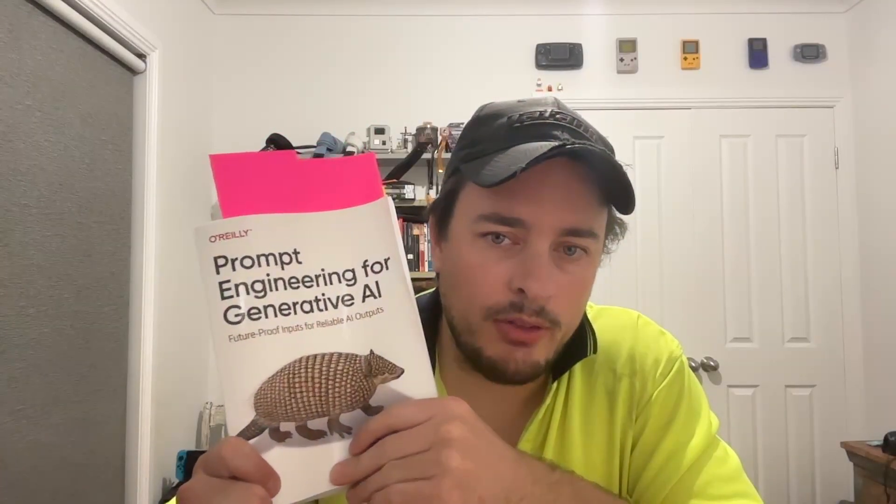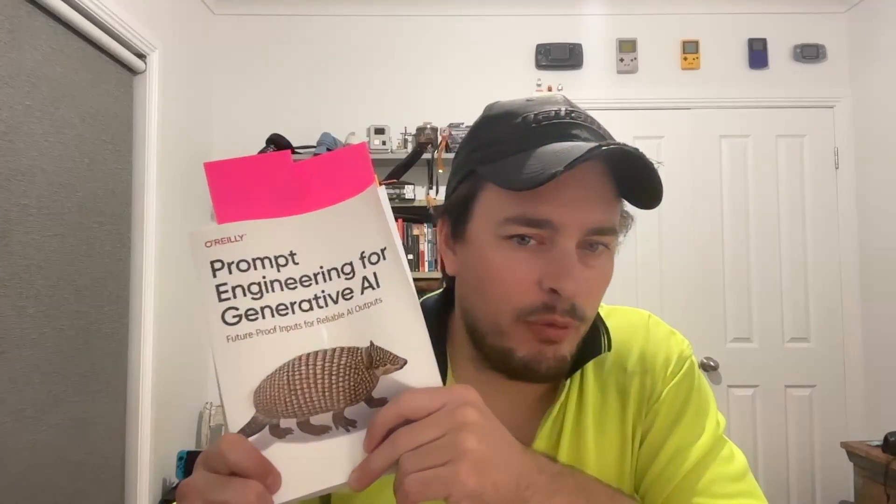There were also several chapters on image generation. That's not really something I'm playing with, but if you're into that, it's quite interesting to see how you can get different styles of images and how you maintain consistency. If you've ever played with that, you ask it to make one image, then ask it to tweak something, and the characters look different. So it covers how to gain consistency.